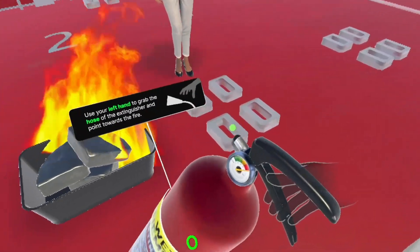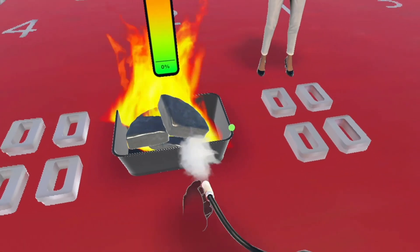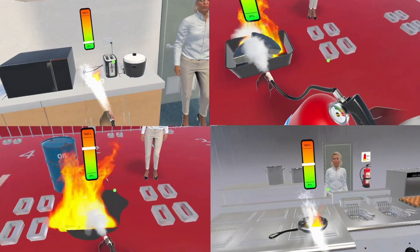Welcome to VR Firefighting Training. In this immersive simulation, you'll learn how to tackle various fire situations.